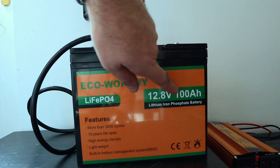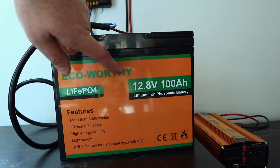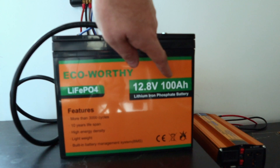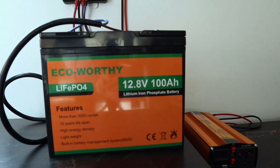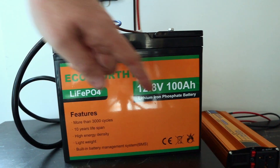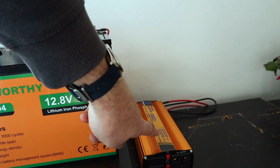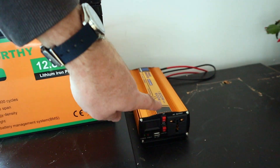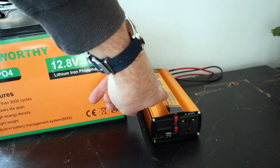The battery is 12.8 volts, 100 amp hours. To get watts you multiply volts by amps, so that's a 1,280 watt hour battery — quite a lot. The inverter is 600 watts, with a single plug outlet that can produce up to 600 watts.